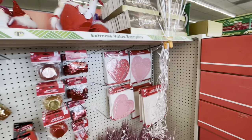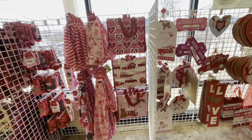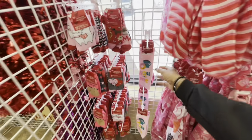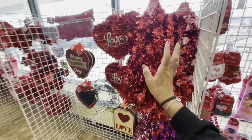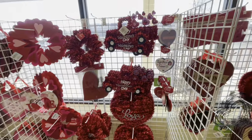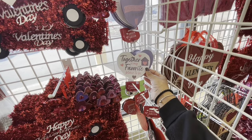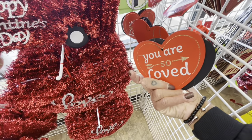Hey guys, welcome back to the channel. We are back in the Dollar Tree and it looks like they still have a lot of those gnomes up there, but we're gonna pass all of the Valentine sections. I see something new - they still have a lot of scarves out, a lot of socks. We've seen all of these, a lot of the tinsel garlands, all of those Happy Valentine's Day items. They are really stocked in this particular store. 'I love you more than brunch' - that's a new one. 'Together is my favorite place to be.' We've seen these right here before - 'you are so loved.'